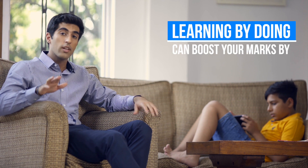With Marksharks, you're not just sitting, watching and listening, but instead engaging directly with the app to learn maths and science concepts through first-hand experience. And learning by doing can boost your marks by 20% or more.